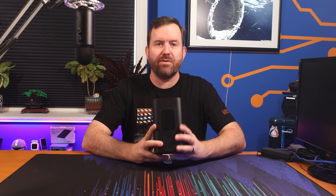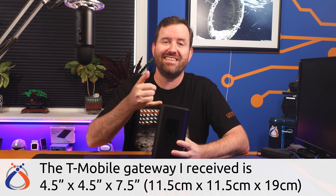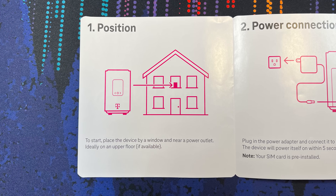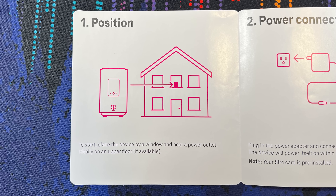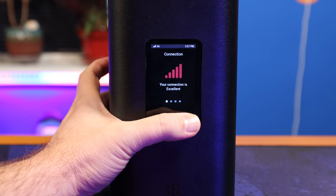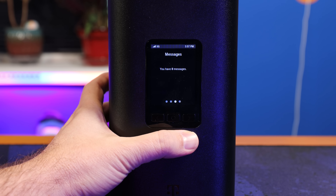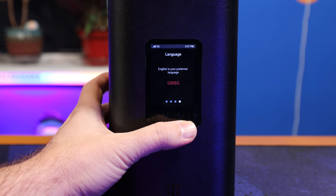So let's talk about the modem itself. It's not too big, measuring four and a half inches by four and a half inches and then seven and a half inches tall. They recommend placing it in a window for the best signal, which makes perfect sense. The front features a display screen that has some limited stats about the connection: connection status, devices connected, messages, and language settings.